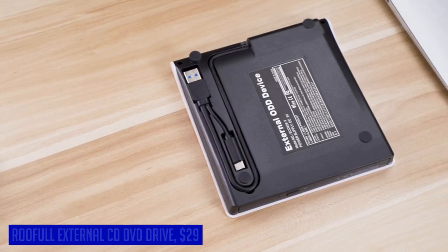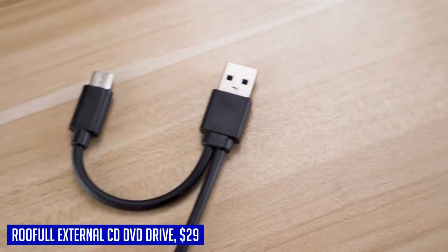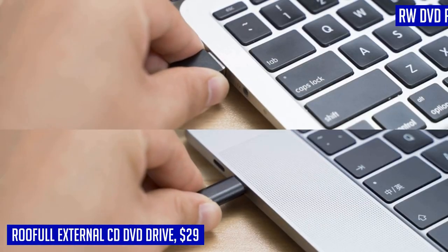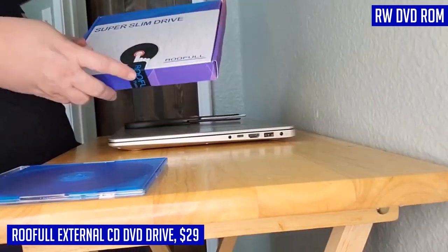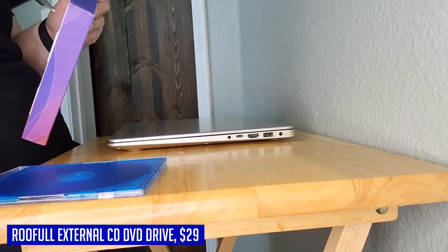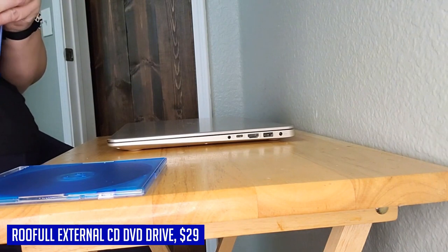Are you in need of a versatile external CD-DVD drive that works seamlessly with both Mac and Windows computers? Look no further than the Rufool external CD-DVD drive. This portable drive is incredibly easy to use — simply plug it into a USB-A or USB-C port on your computer, insert your CDs or DVDs, and it will be recognized automatically.